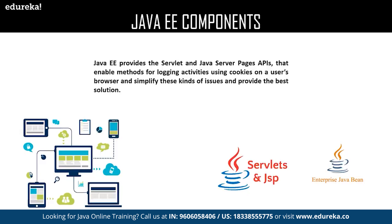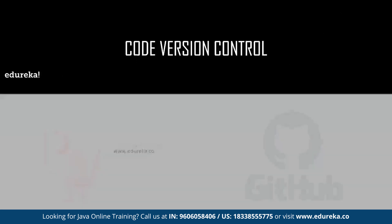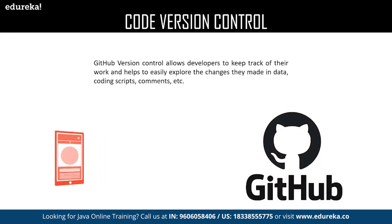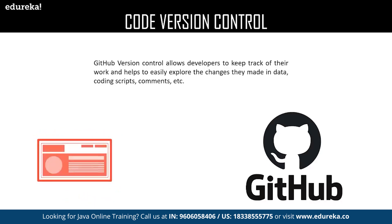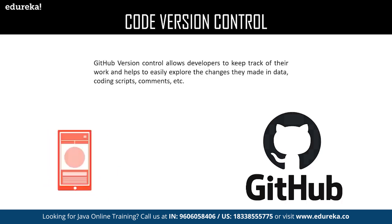Some major Java Enterprise components are Servlets, Java Beans, and Java Server Pages. Code version control allows developers to keep track of their work and helps to easily explore any changes they made in their data, coding scripts, comments, etc. That is much smoother and easier to implement.